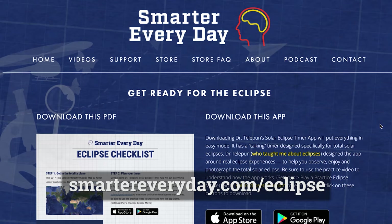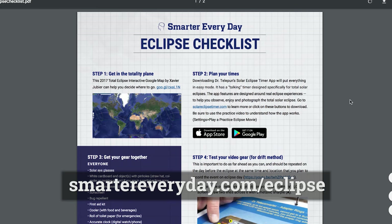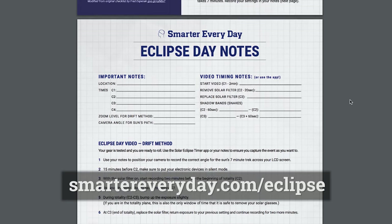I've left a checklist at smartereveryday.com/eclipse. Go get that and use it on eclipse day. I hope you love it. I hope you have a great time — that's all the information I could cram into a very short video about the eclipse. Please consider sharing this with anybody that's going. Actually share this one because this will completely enhance people's experience.